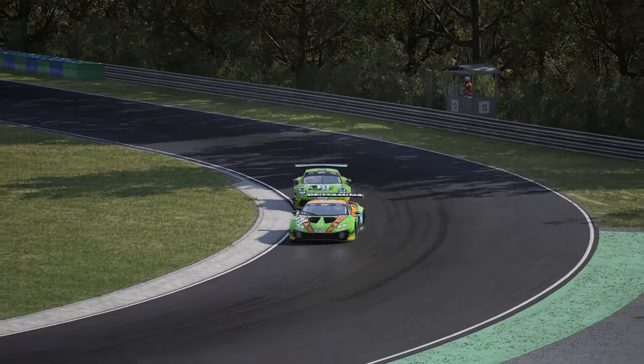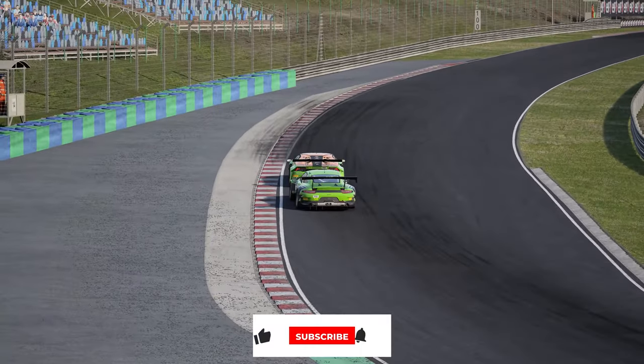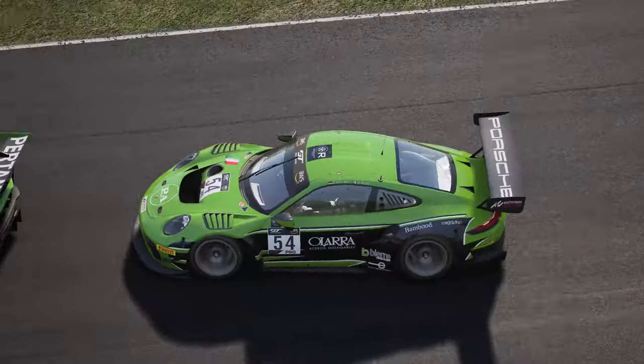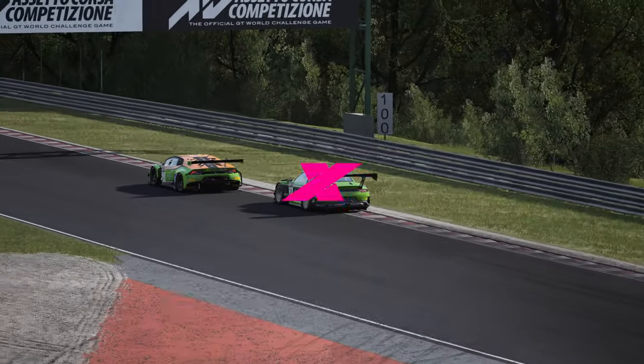Thank you for watching. If you found this useful or disagreed with any of it, let us know why in the comments section below. And don't forget that if you want to see more Traction content as it comes out, subscribe to the channel and click the notification bell. That's it from me, so until next time, keep it pinned — thanks and goodbye.